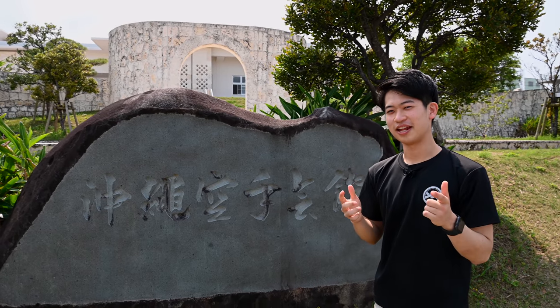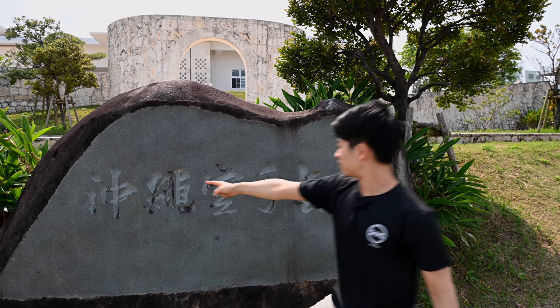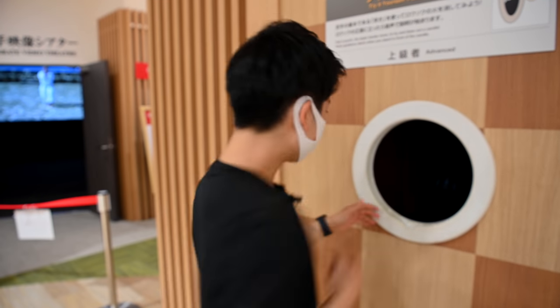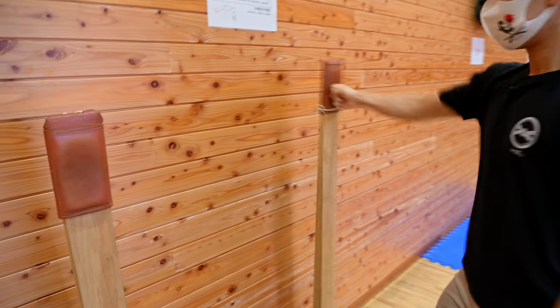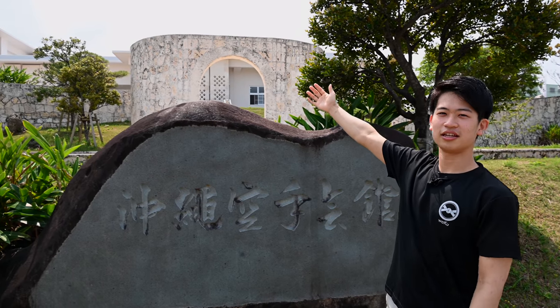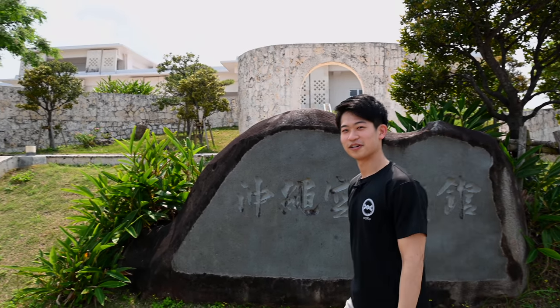Hi guys, I think you noticed something new today. We're in a new location. We're at Okinawa Karate Kaikan, which is the one and only karate-specialized facility around the world. And today we're here to take you guys on a tour. So let's get started.